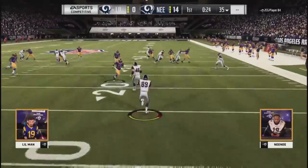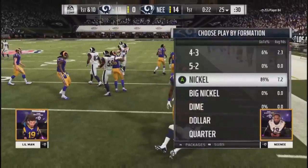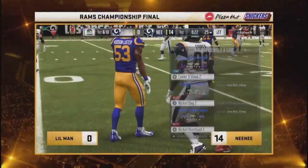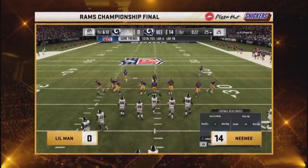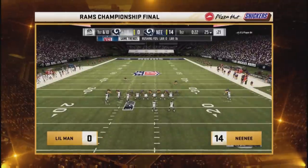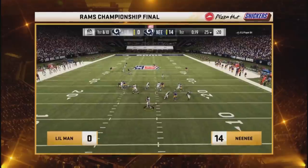Down 14-0 early. If you're Nene, you're all smiles right now — maybe an internal smile, because the game face is still on. He knows there's a ton of time to go in this game. Very stone-faced right now, but I'm sure if you told him last night he had a chance to go into the second quarter up 14-0, he would be ecstatic.